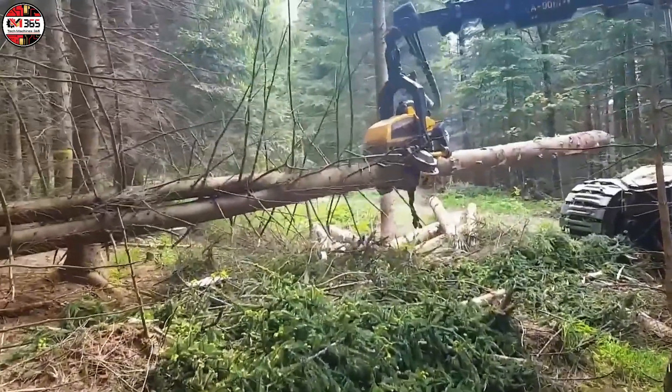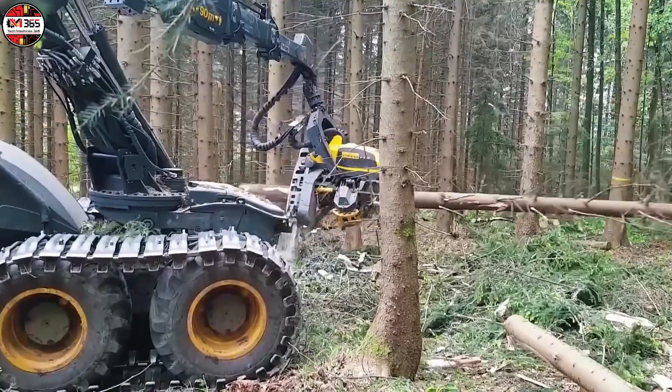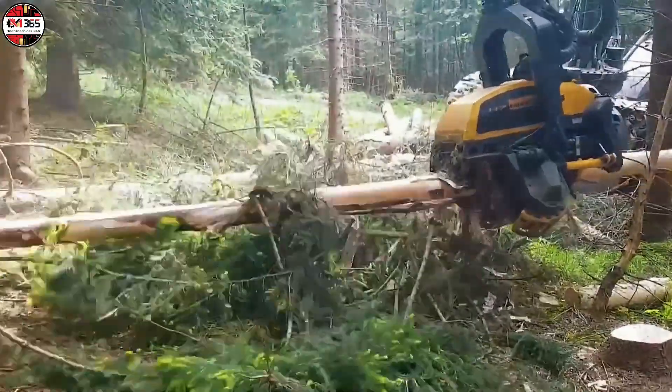The Ergo's operational genius is centered on the C5 crane and H7 head, essentially the highly specialized, terrifyingly accurate hand of a timber surgeon.